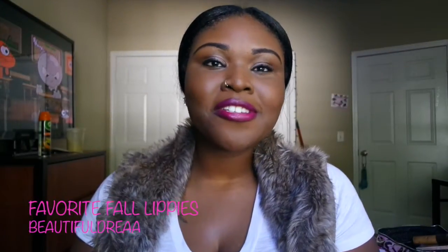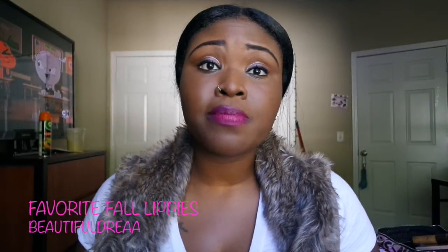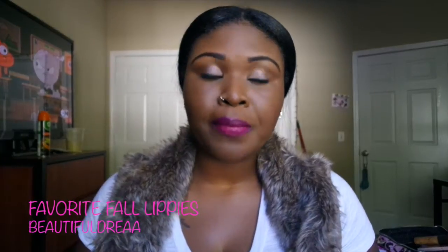Hey y'all, welcome back to our YouTube channel! Today I'm doing a fall lippies video — my favorite fall lippies video. I have four colors I want to talk to you about that I'm absolutely loving this fall. If you're interested in seeing all of these beautiful colors, keep watching. Just in case you miss the name of a color, check the description box — all the colors, prices, and where I purchased them will be listed there.